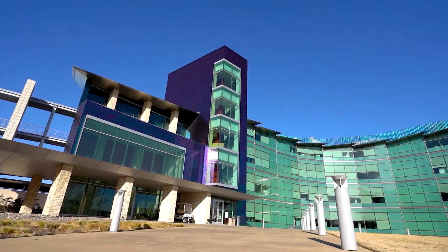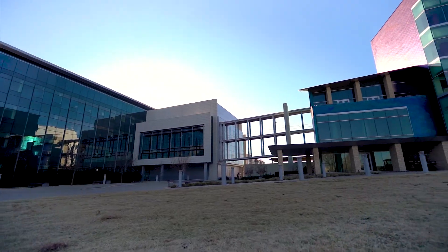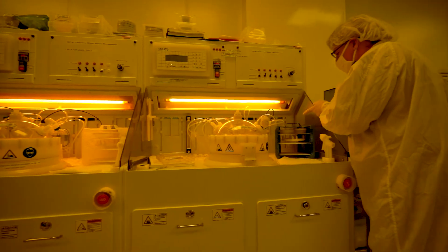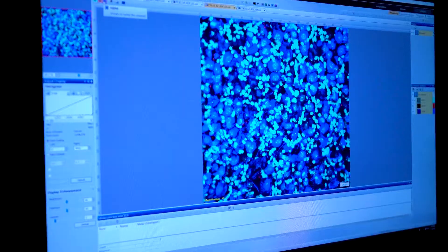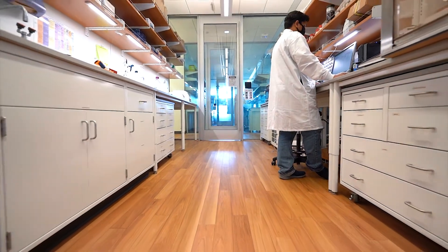Additionally, the Natural Science and Engineering Research Laboratories, or NSERL, adjacent to the BSB, houses the clean room, the vivarium, and microscopy core facilities, as well as additional faculty research labs.